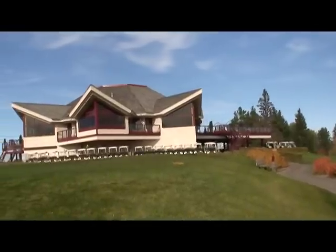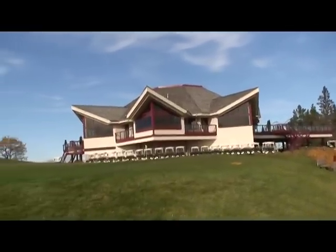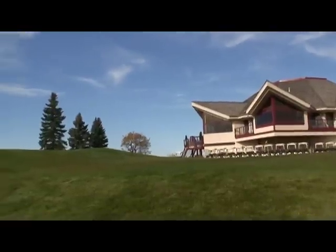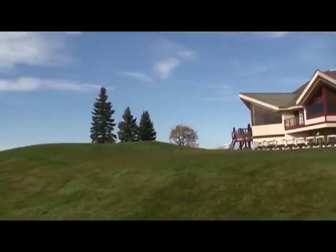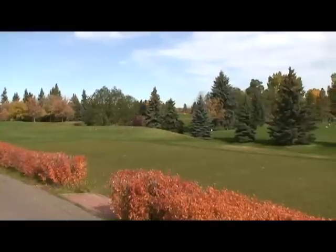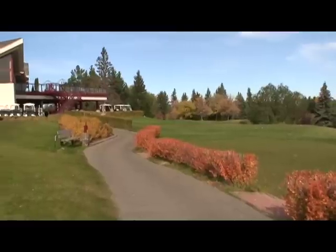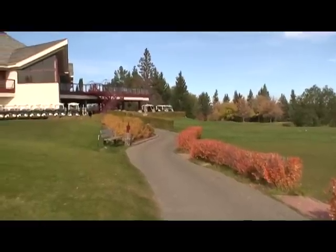I've been trying to find a Kodak that will work well for YouTube. This is a suggestion by a fellow named Adam. Here we see the Clubhouse at Riverside Golf Course and the area around it.